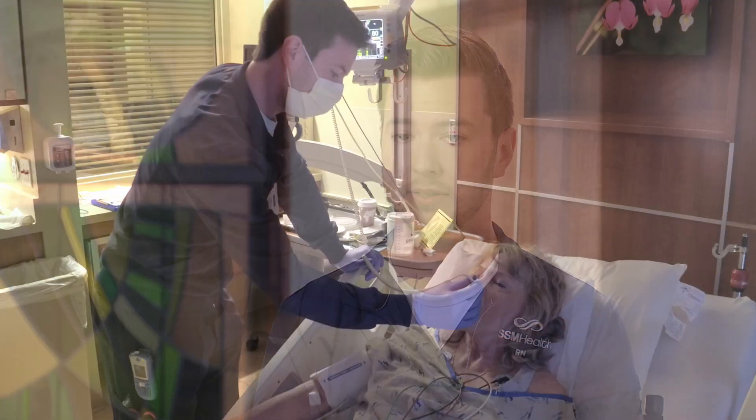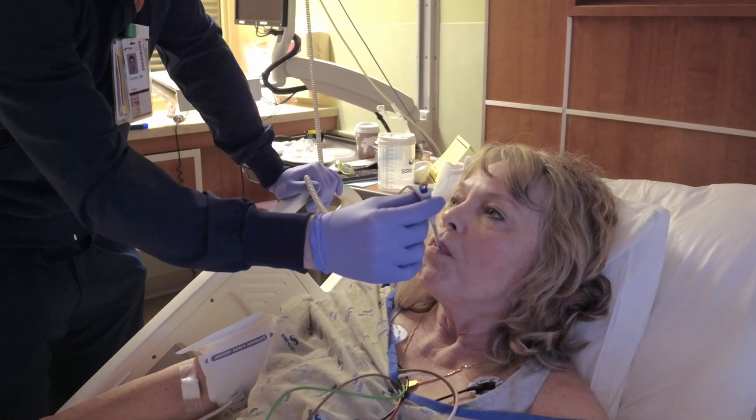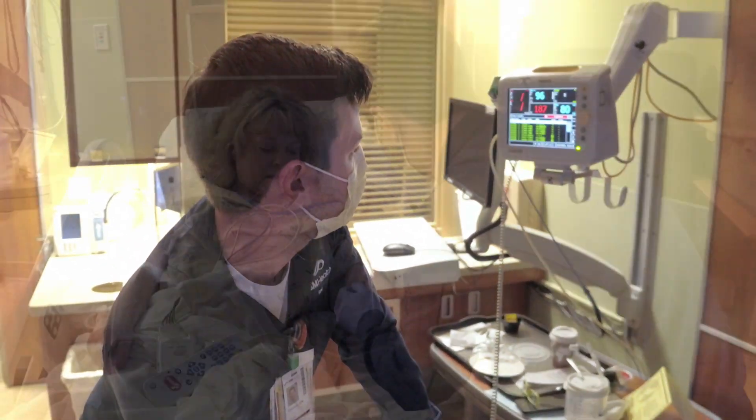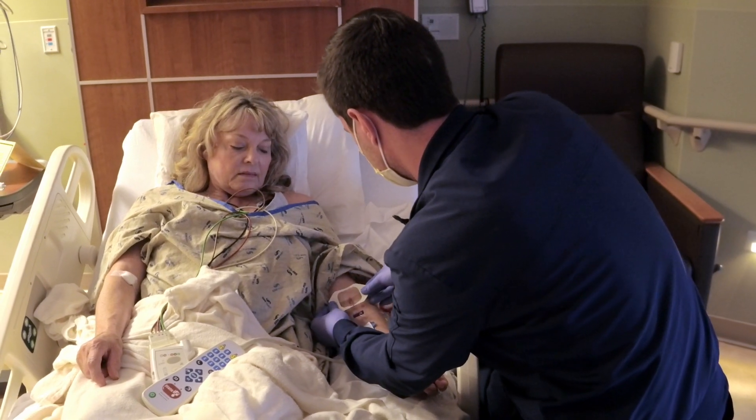The SSM mission and values shape how I want to be a nurse. Following those core values helps make it so I'm not just coming in and doing tasks — I'm coming in and doing something that is truly a calling to me. Those values really helped me interact with my patients and feel that I'm doing something that is changing lives.